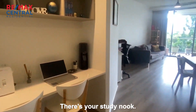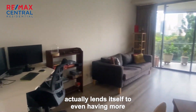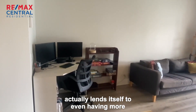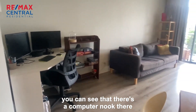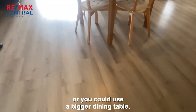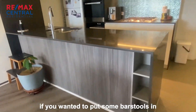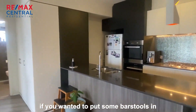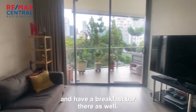So there's your study nook. The shape of the living space actually lends itself to even having more work-from-home stuff there as well. You can see there's a computer nook that fits easily in, or you could use a bigger dining table. There's a timber look vinyl on the floors, and you have got room there if you wanted to put some bar stools in and have a breakfast bar there as well.